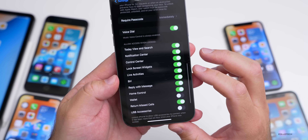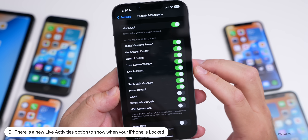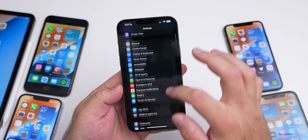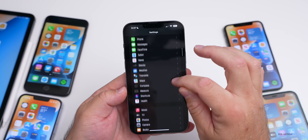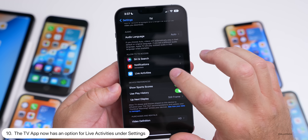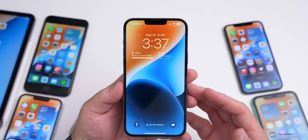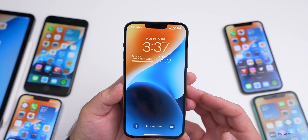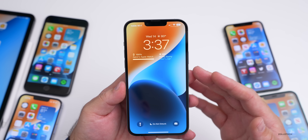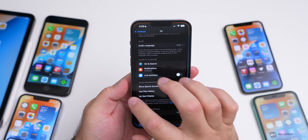There are two new settings for Live Activities. The first is in Face ID & Passcode — scroll down and you'll see a Live Activities option to control whether it shows on the lock screen when locked. There's also the same setting in the TV app. However, live sports scores on the lock screen don't seem to be working 100% of the time yet, so we'll see more of this as apps are updated.